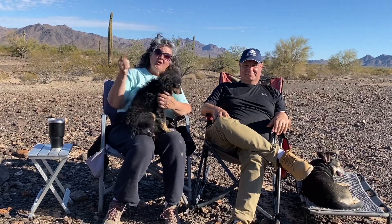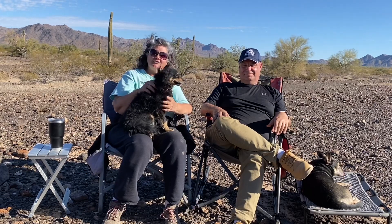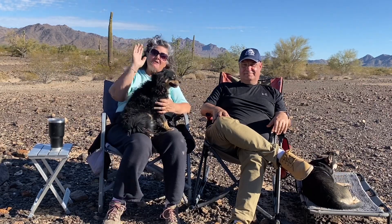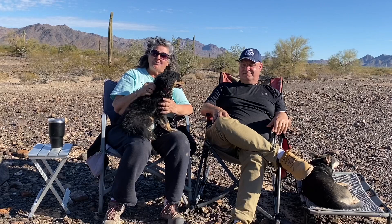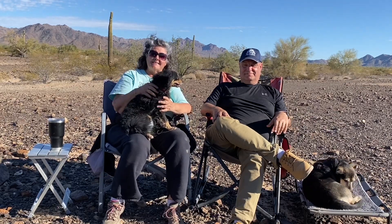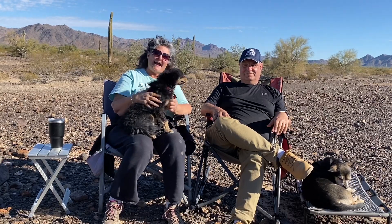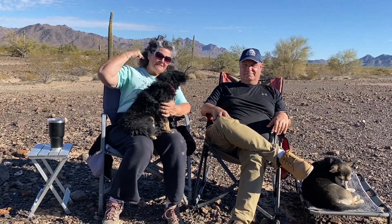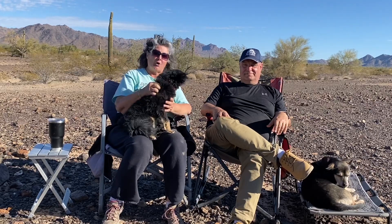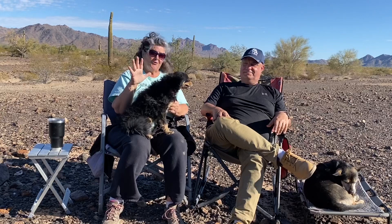Hi everybody, Debra Dickinson here and I'm back with Rob Wakeley to talk to you about some more things on Starlink. I've enjoyed reading your comments and I hope that you enjoyed our previous video on getting set up with Starlink as a nomad. We have thought of some questions that you might ask, so we are just making this part two: Starlink as a nomad. And we have five things we want to share with you.